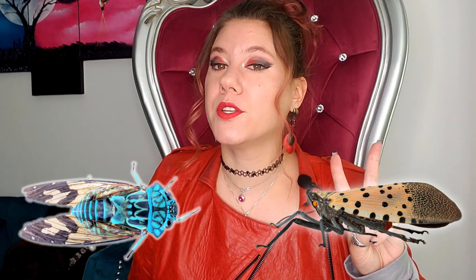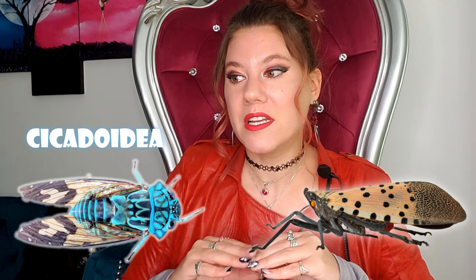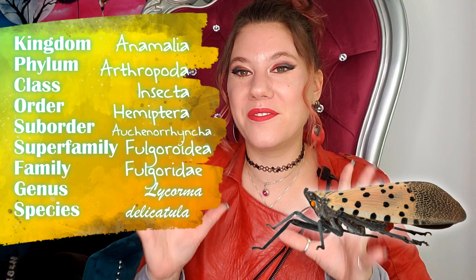After that, they are broken down into two separate super families. The cicadas are in their own super family and include other things like tree hoppers and sharpshooters. The plant hoppers are pretty generally lumped under their own super family and there's a lot of them. We are specifically going to be talking about the family under that super family, the Fulgorids — which is what this lanternfly is. This lanternfly is in the family Fulgoridae.